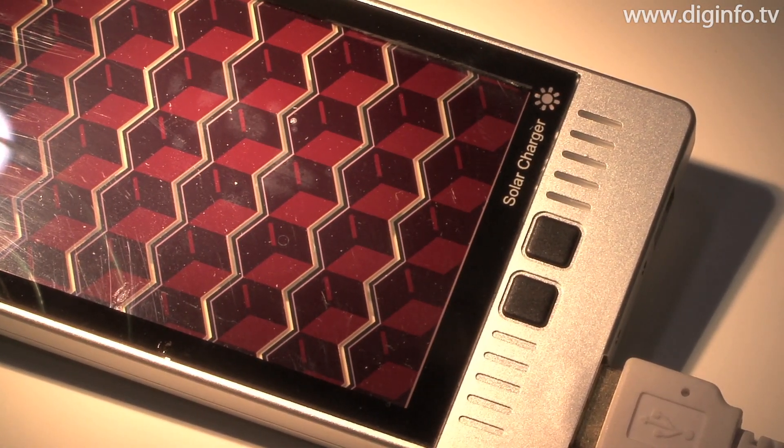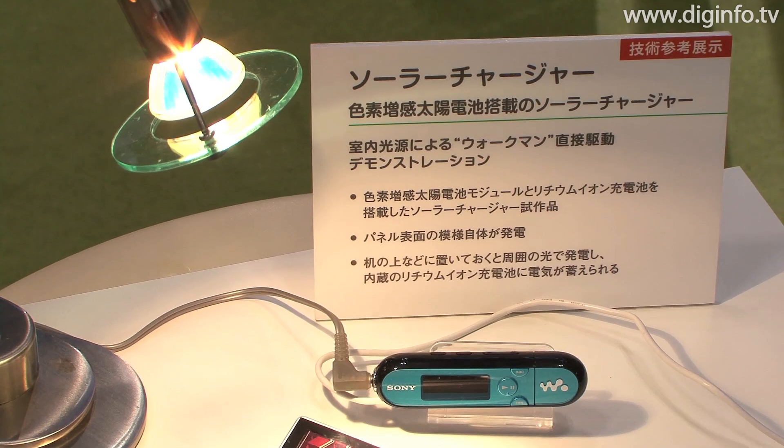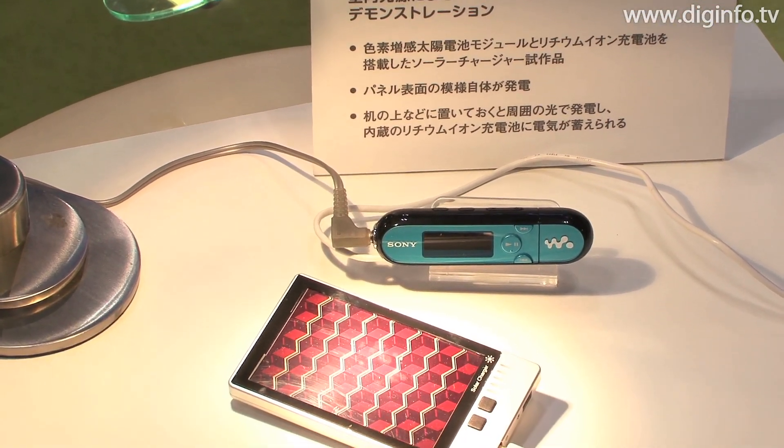At Echo Products 2009, Sony used an indoor light source to actually power a Walkman as a demonstration.